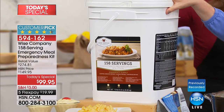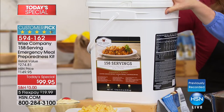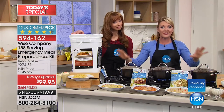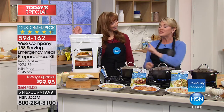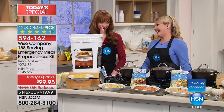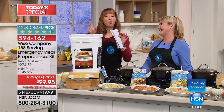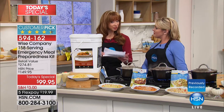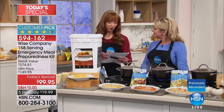158 servings is coming to you. This is the biggest offering we have ever had, and there's some new stuff in here. Of the 158 servings, there are 10 lunch and dinner entrees. You had me at lasagna. If you want, we have the vegetable kit, the fruit kit, and the protein kit.